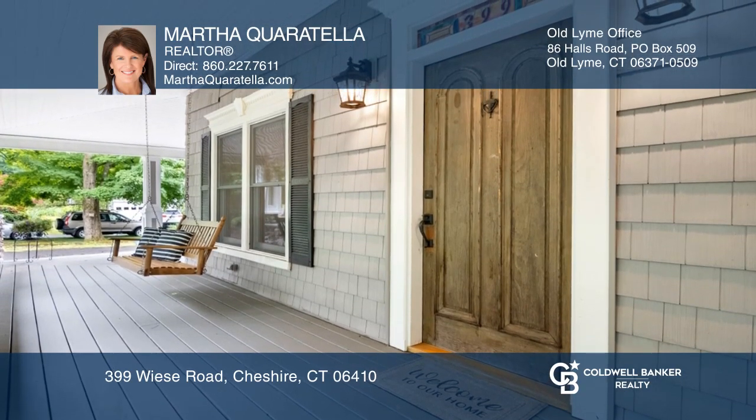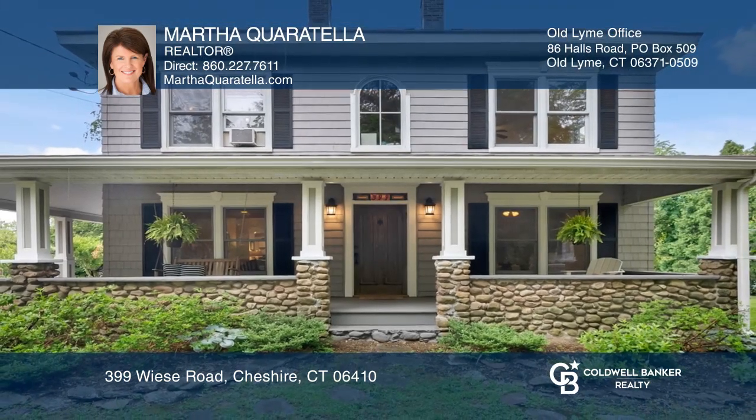The porch is a favorite spot to relax. For more info, contact Martha Quaratella.